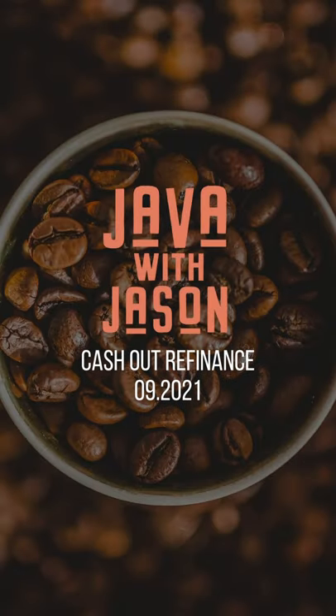Hey guys, welcome to this week's Job with Jason new weekly real estate mortgage update. Today's topic is a loan program that's happening more and more often as we get through the end of 2021 — it's the Texas Cash Out Refinance.